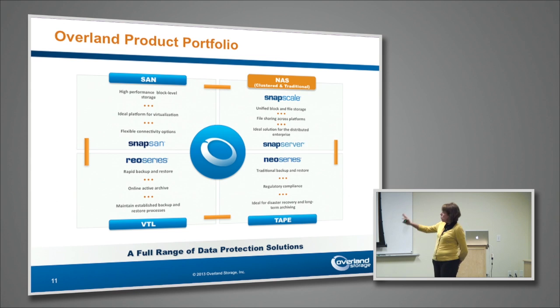The problem is IT budgets are not increasing at that rate. So where we are really focused with our product portfolio is providing the right combination of products that can address that capacity growth and the flexibility needed to address that capacity growth, but at affordable price points.